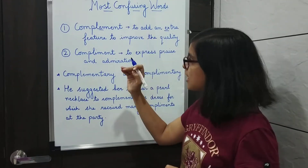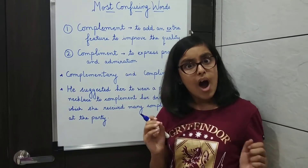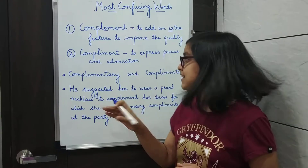The second word, compliment with an I, means to express praise and admiration. Like, 'Wow, you look great!' — that's a compliment.